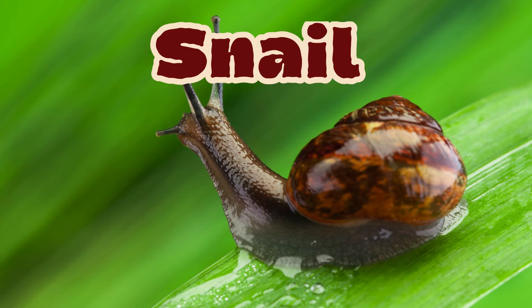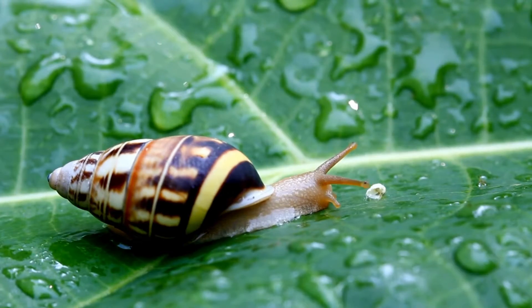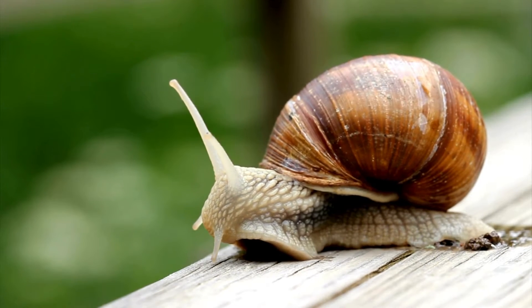Hi there friends! Welcome back to our channel. Today we have something super cool to share with you. We're going to learn about snails — those little creatures with the spiral shells. Are you ready? Let's dive in.